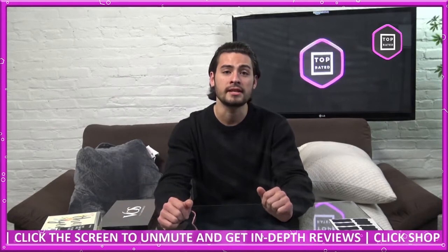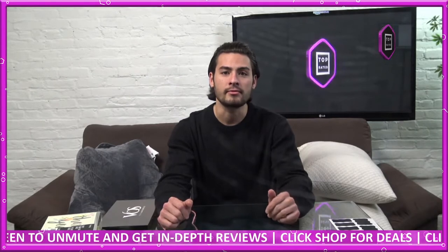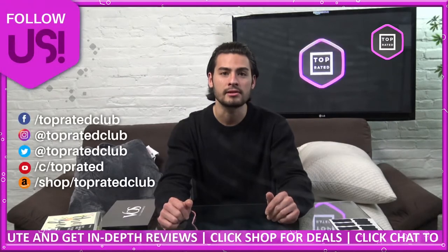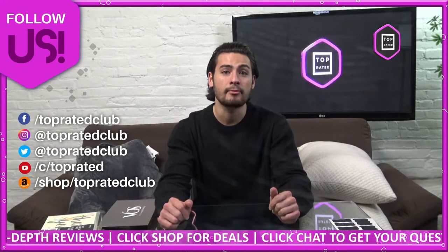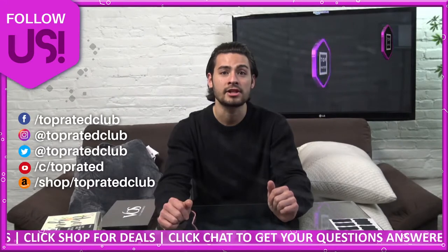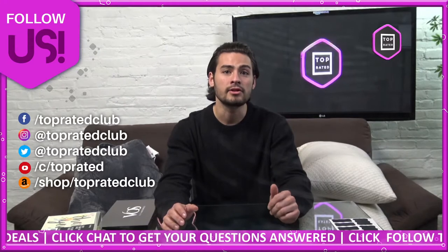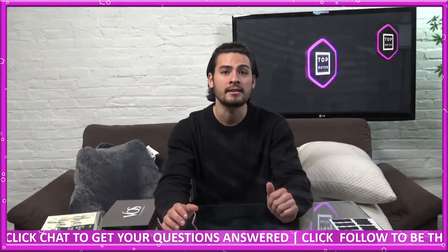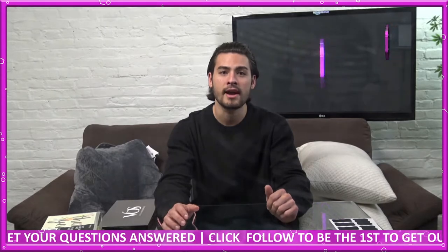Don't forget to follow us on all of our social media platforms such as Twitter and Instagram at Top Rated Club, where you can get direct info about our giveaways, freebies, exclusive discounts, and more. Check us out through our Amazon app or through amazon.com/shop/TopRatedClub or amazon.com/live. You can also watch us on the Amazon app by clicking the menu and the Amazon Live button and look for my thumbnail for easier access to the products we'll be talking about today.